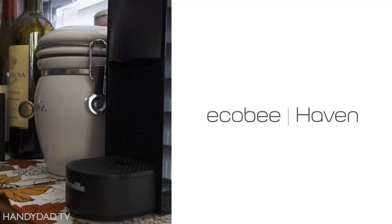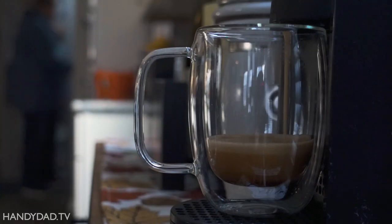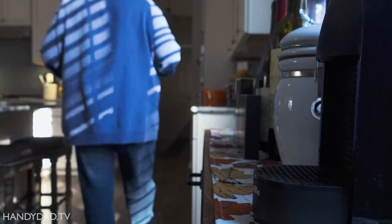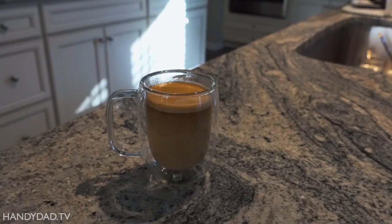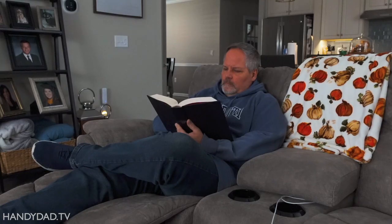Ecobee Haven is a DIY home monitoring solution. There is no central station monitoring service, at least not at this time. But that doesn't bother me because I prefer a self-monitored security solution for my home. If Haven detects an intrusion when the system is armed, it sends notifications through the Ecobee app on my phone. Then I can choose to trigger the siren, or call a neighbor, or even call the police if necessary. I like having that control.